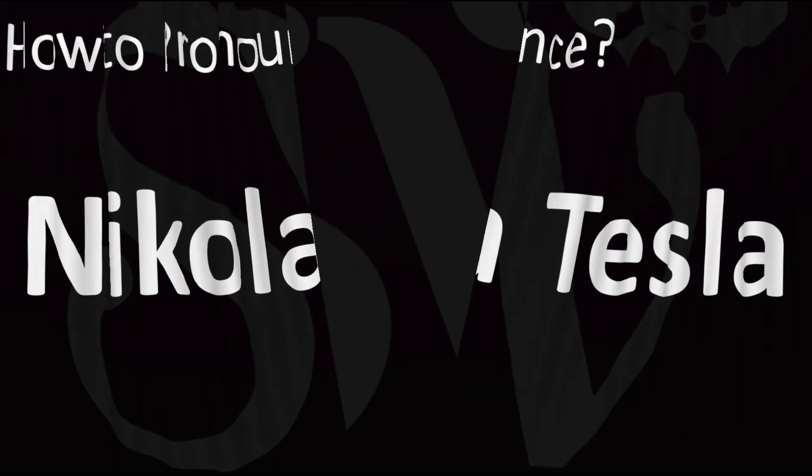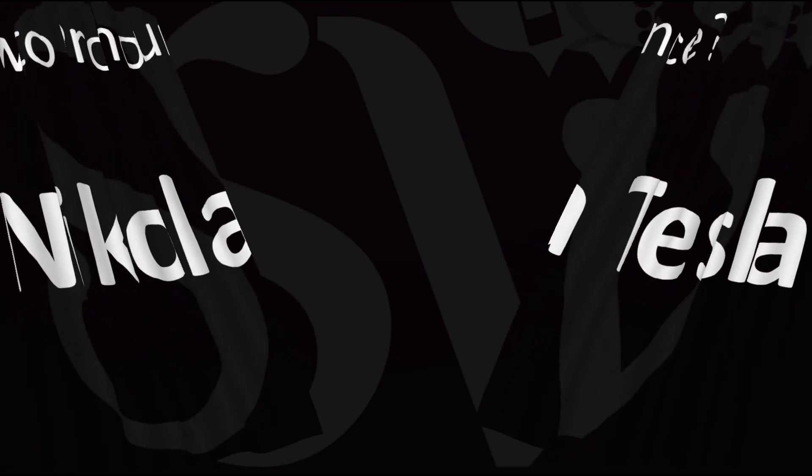And now you know. Here are more videos on how to pronounce more names whose pronunciations aren't always obvious — many get them wrong, you won't after watching those. I'll see you there to learn more. Thanks for watching.